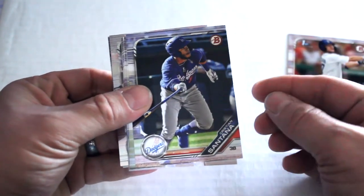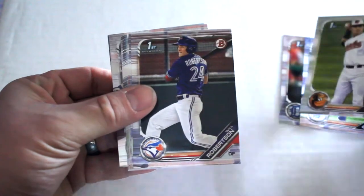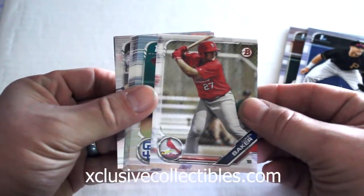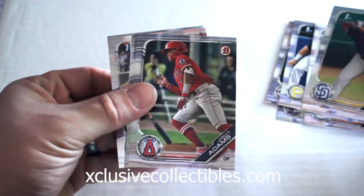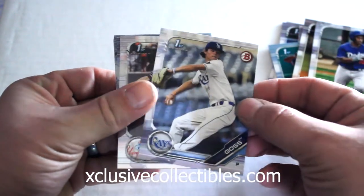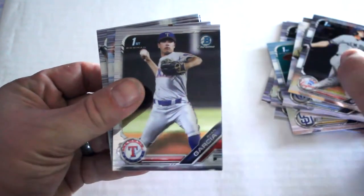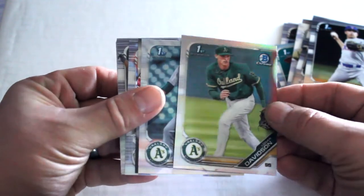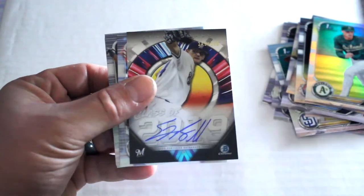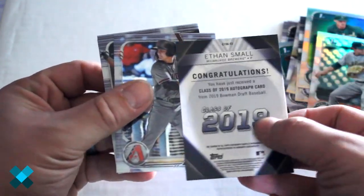We've got Cooper Johnson Bowman First, Christian Santana, Joseph Ortiz Bowman First, Will Robertson Bowman First, Mack Gorsky, Woken Baker, Joshua Mears, Jordan Adams, Matthew Thompson, Jeter Downs, JJ Gross, Jake Sanford, Ryan Garcia Chrome, Logan Davidson Chrome, Tyler Bomb Refractor — and we have an autograph, Class of 2019, numbered out of 250: Ethan Small.